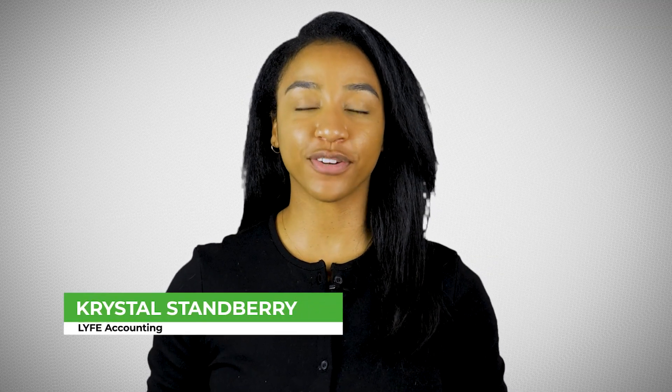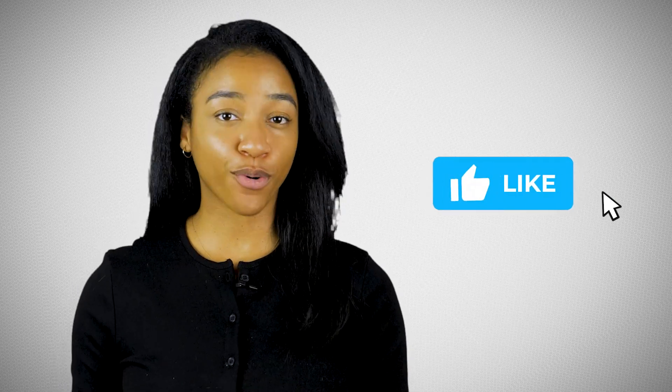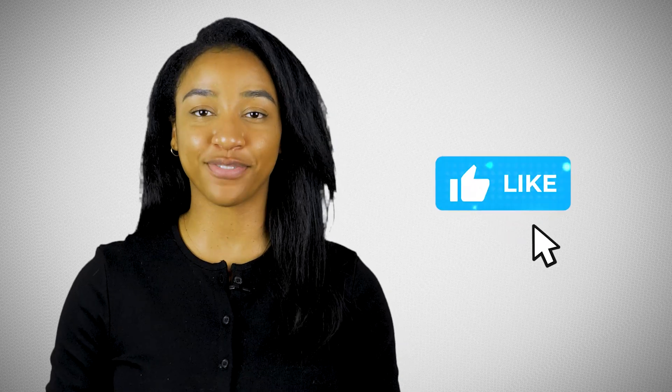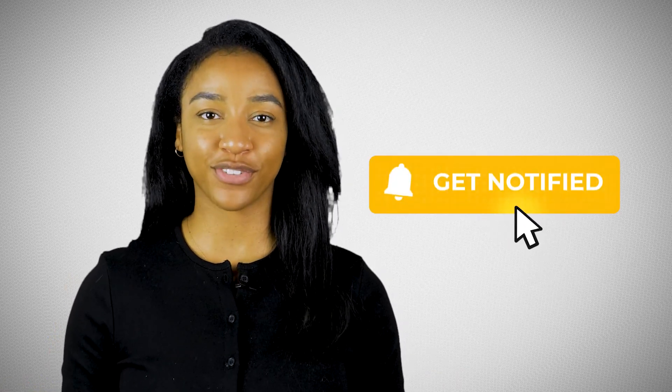Hi again, I'm Krystal, CPA and co-founder of Life Accounting. We are an accounting firm dedicated to helping small businesses grow through accounting and tax. Before I dive into this video and break down the six steps that you need to know in order to incorporate a business, please give this video a thumbs up and subscribe to our channel so you don't miss out on future videos.